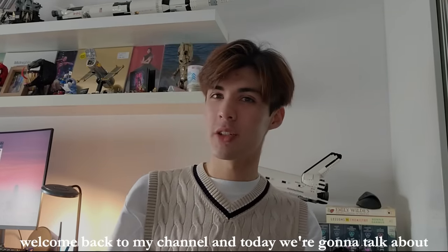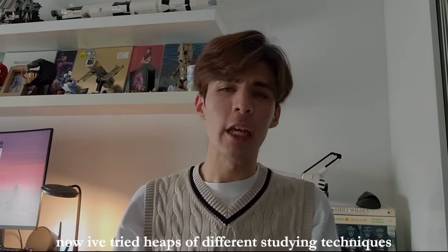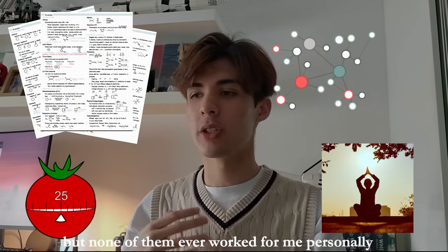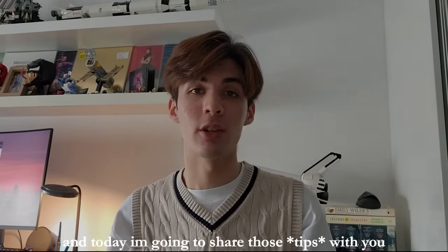Hi everyone! Welcome back to my channel. Today we are going to talk about studying. I've tried heaps of different studying techniques, but none of them ever worked for me personally, and I had to find my own ways to study effectively, and today I'm going to share those with you.